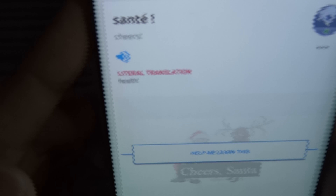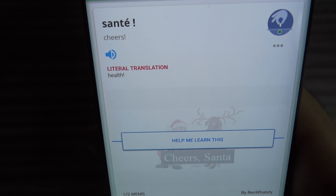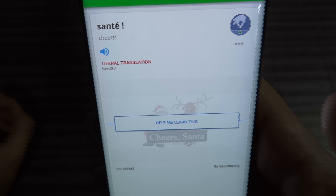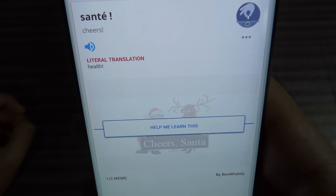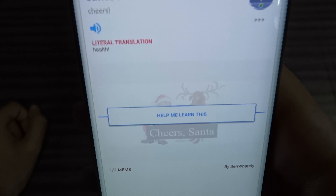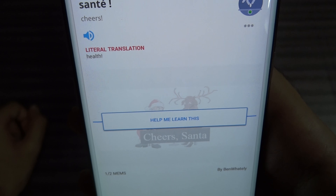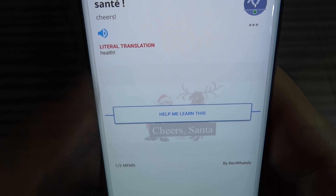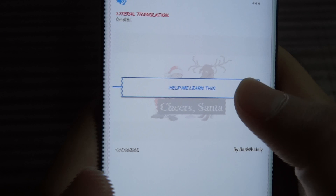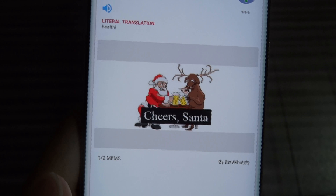Memories is a language learning app where you can learn plenty of languages. You start by choosing a course — I'll start with French. It tells you how the word is pronounced, the French word is written on screen, and below it the English translation is given.